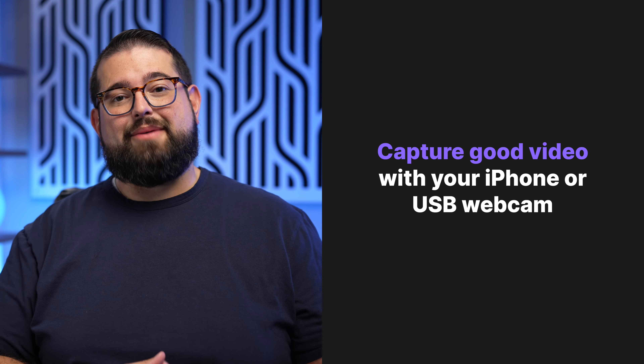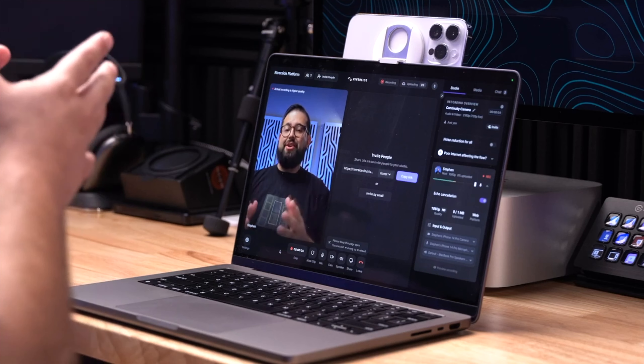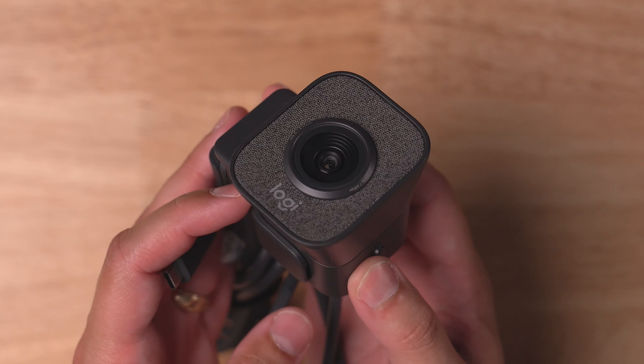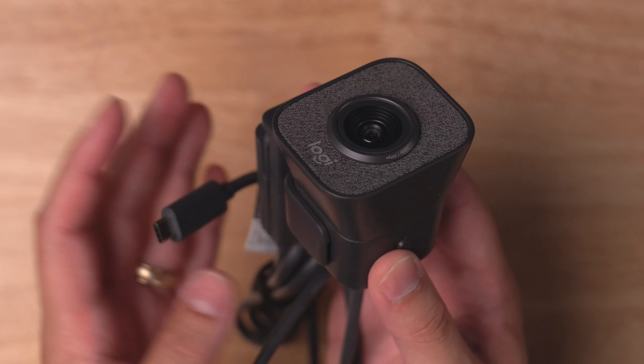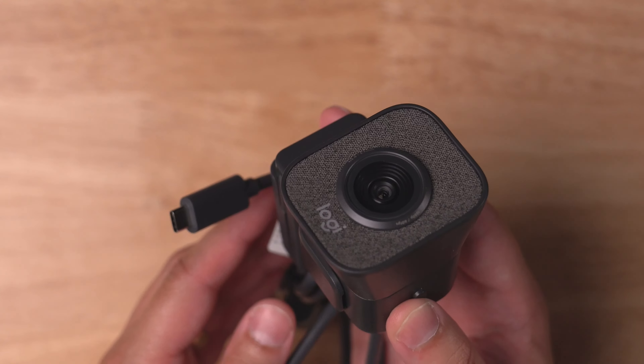Number three: capture good video for the interview. The easiest way is with Continuity Camera and your iPhone. If you have an iPhone and a Mac running macOS Ventura or later, you can use your iPhone as a wireless webcam — no third-party software or apps required — and this will probably be the highest quality video you have access to. We have a whole video on Continuity Camera. Or if you want a good quality webcam, the Logitech USB StreamCam is a great option.